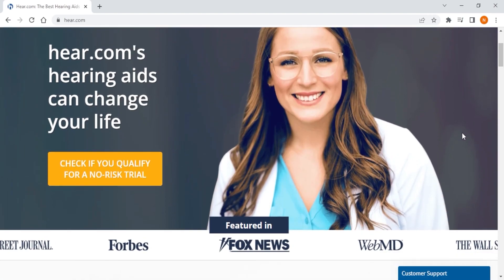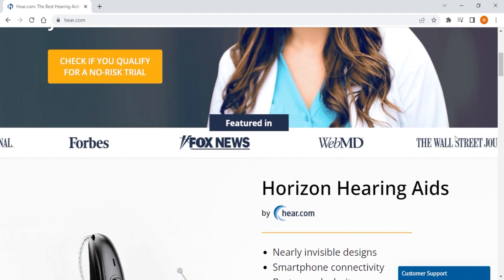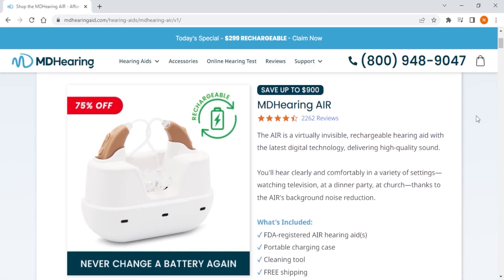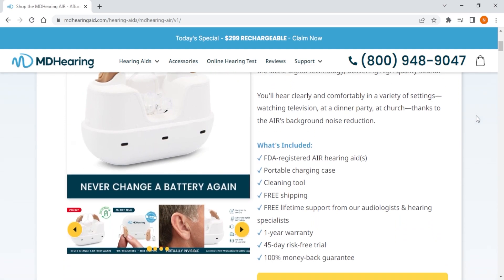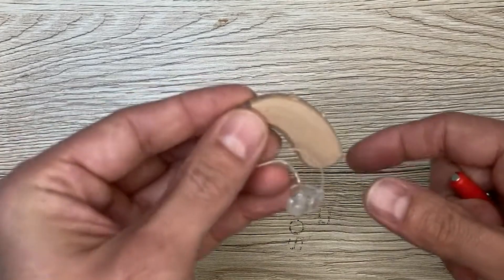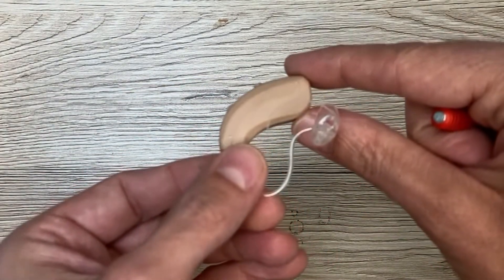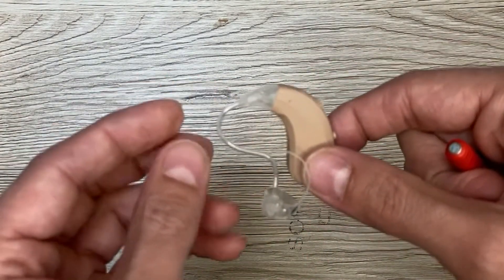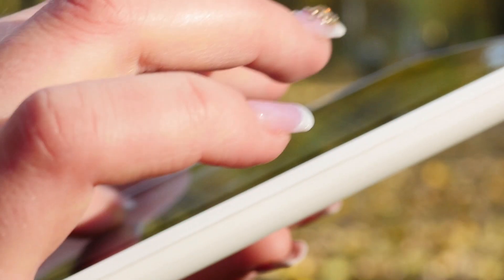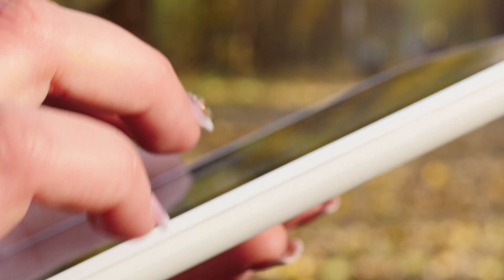Next up, we have MDHearing, which is the best budget option. While they are designed to be easy to use and accessible to everyone, they may not offer the same level of customization and features as Jabra Enhance. However, they offer a wide range of hearing aids at an affordable price point without requiring any prescription or professional fitting. They are also designed to amplify speech and reduce background noise, making them ideal for people who need help in social situations. However, you can only order MDHearing online, which can be an issue for those who like to see and try their hearing aids before purchasing.